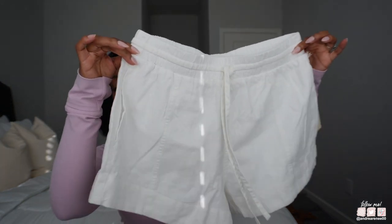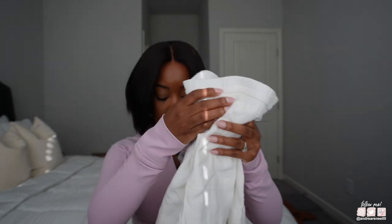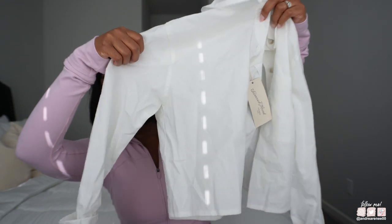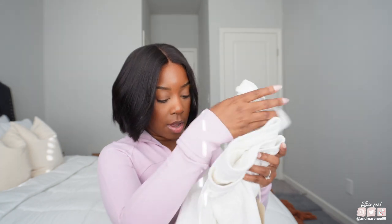So it's just the white linen shorts — it has a pocket on the back — and then the top to go with it. This is from the brand Universal Thread, and this is a cropped top — a crop button-down top. Linen material, the perfect material to wear in the spring. And that's why I got this, to wear it once it starts getting warmer outside.